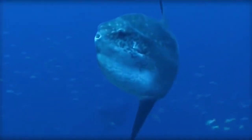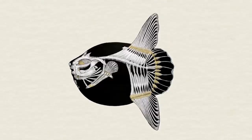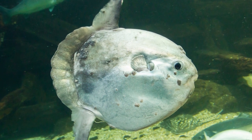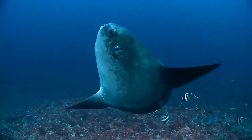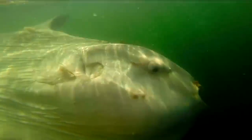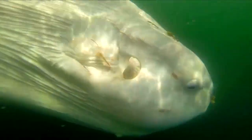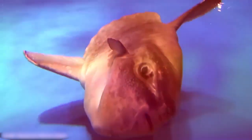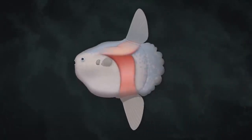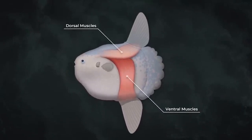Mola Mola are coated in a thick, elastic skin rather than having tails or scales. This skin, which can be more than 7.5 centimeters thick, is shielded by a gelatinous mucosa. In place of a tail, they have a fan-shaped structure called a clavis, a type of pseudotail. They use their long dorsal and ventral fins for locomotion and are able to move incredibly swiftly, jumping up to 3 meters out of the water. They also have the fewest number of vertebrae of any fish — only 16, less than half that of a person — and the majority of their bones is cartilage. They have absolutely no ribs at all.